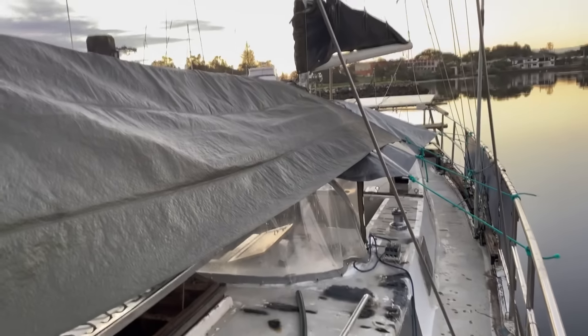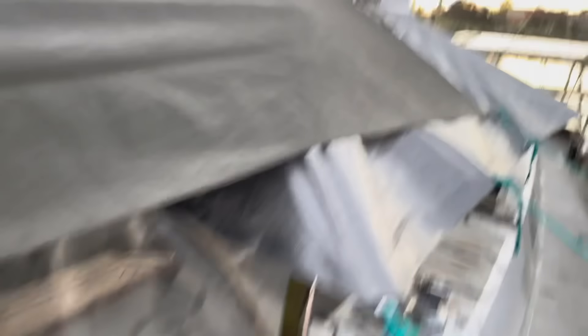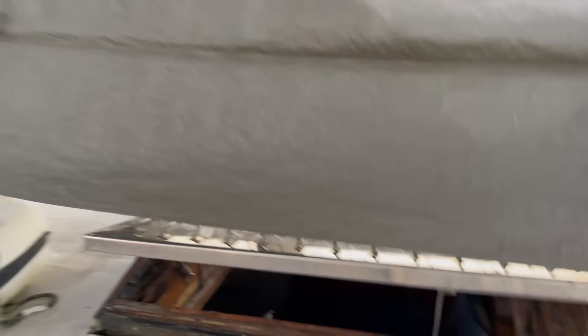Alright, that's the last knot done. This is a — it'll do for now. We'll eventually get an actual proper cover going over here, but until then that should keep most of the water out. And we can keep that hatch open now while it's raining, which is good, because there's not much air coming into the boat otherwise.